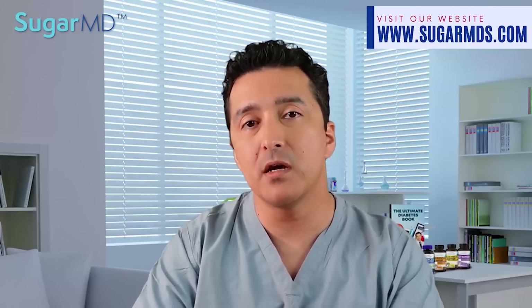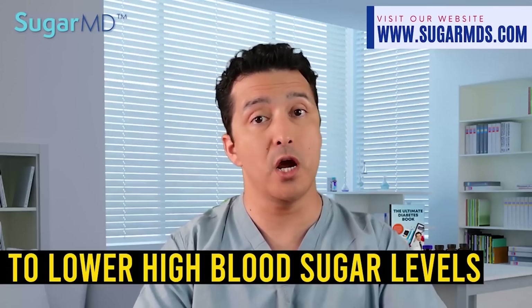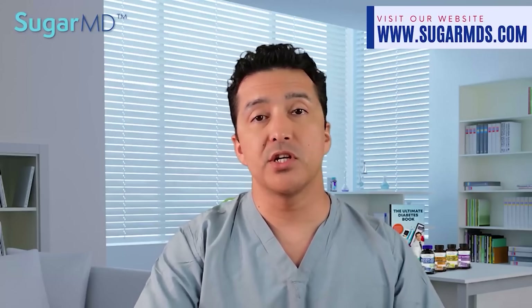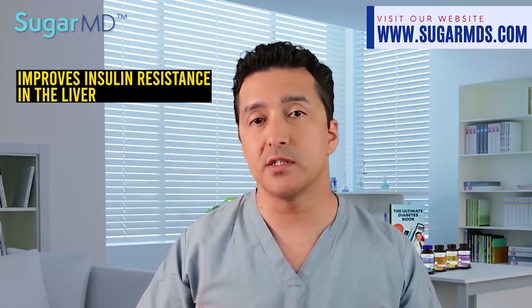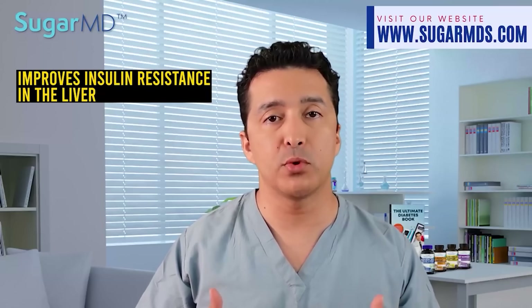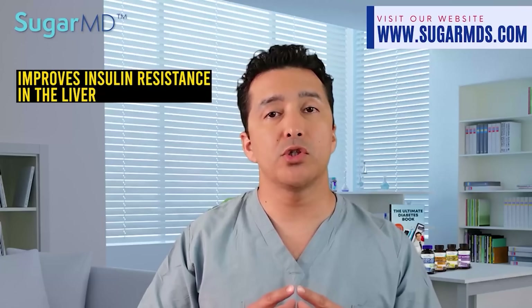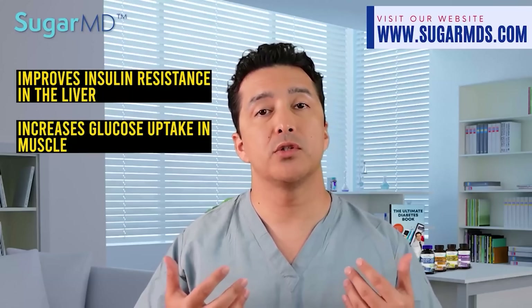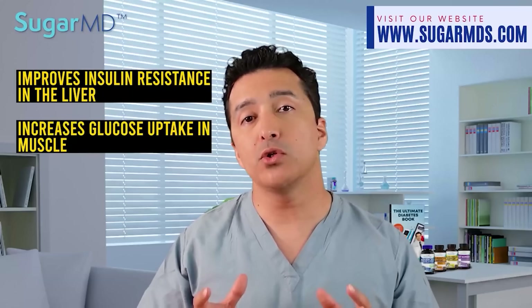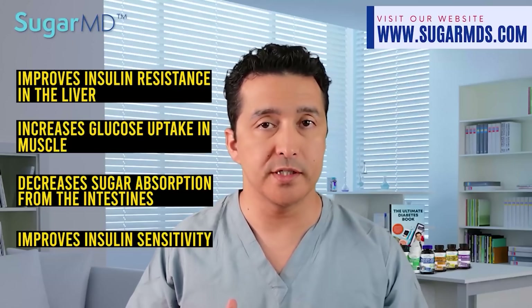Metformin's main pharmacological effect is to lower high blood sugar levels. That is mostly because it improves insulin resistance in the liver, which causes a lot of sugar production and release into your bloodstream. It also helps increase glucose uptake in your muscles so that your blood sugar goes down, and it decreases the absorption of sugar from your intestine. Overall, it improves your insulin sensitivity.